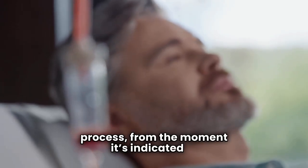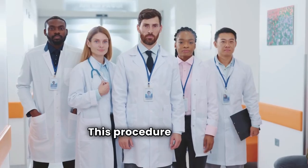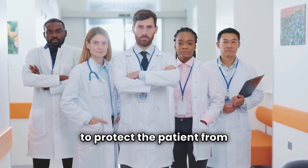Today we're diving into the blood transfusion process from the moment it's indicated to the final documentation and post-care. This procedure requires precision, vigilance, and teamwork to protect the patient from preventable harm.